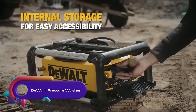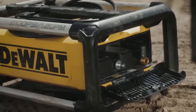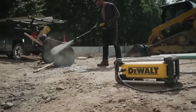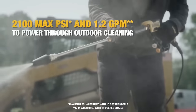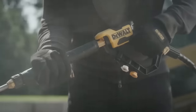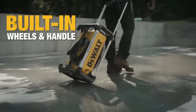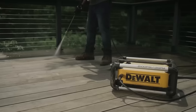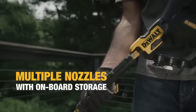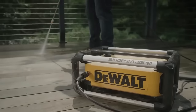The DeWalt DWPW2100 pressure washer is a compact and lightweight electric pressure washer with 2100 PSI and 1.2 GPM. It features a durable frame and a self-contained design that is 30% smaller than other models. It comes with four nozzles, including a turbo nozzle and an integrated soap tank. Weighing only 24 pounds, it is easy to transport and store. Despite not having the longest hose or highest power, it offers powerful cleaning performance and comes with a three-year warranty.